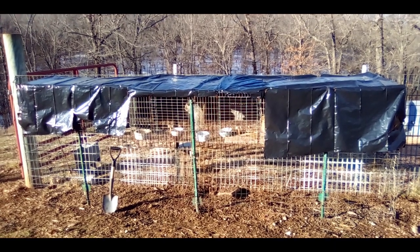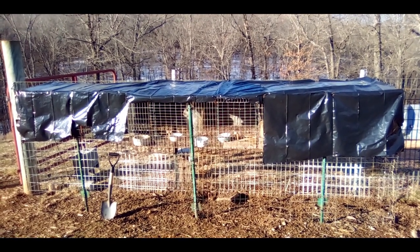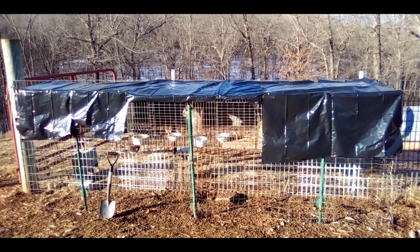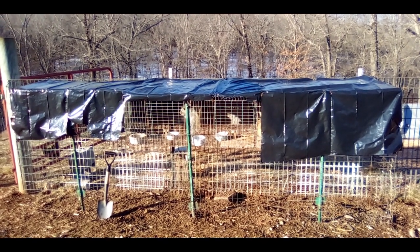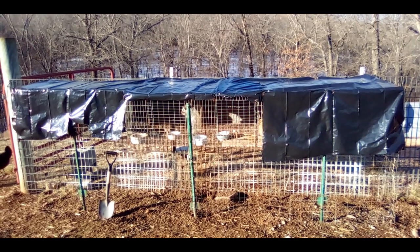Good morning rabbit lovers! Welcome to the Happy Harvest Homestead! Today I'm going to give you guys an update on our angora rabbits. It's been quite a while since I've done an angora update video. Sometimes I get so focused on making content about our meat rabbits that the other animals get kind of pushed aside as far as video content goes.